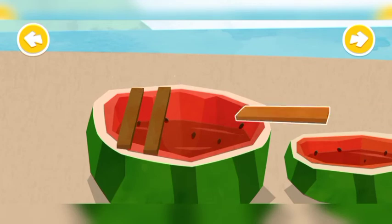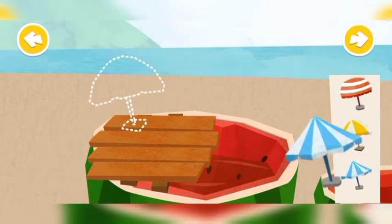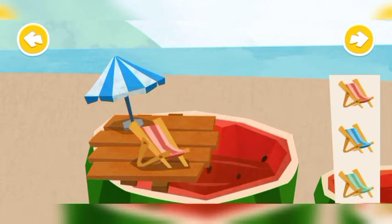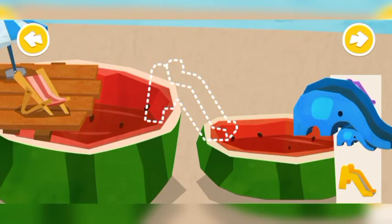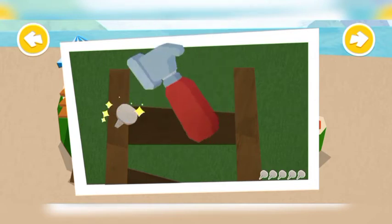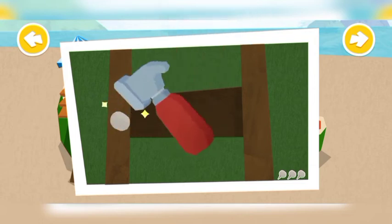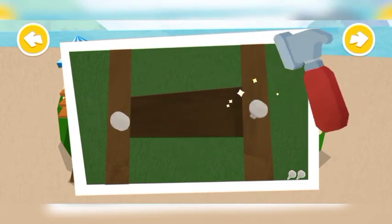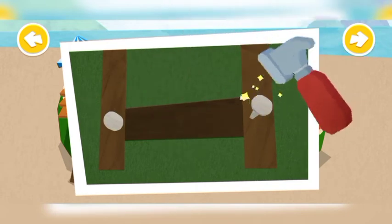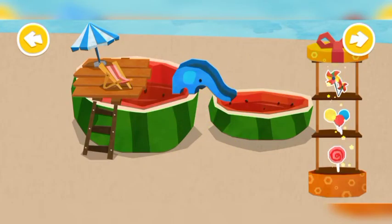Set up swimming pool parts. Put your favorite decorations next to the pool.